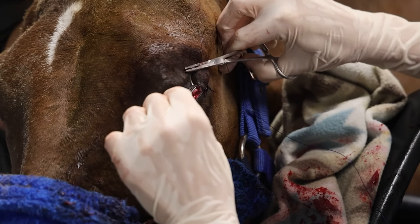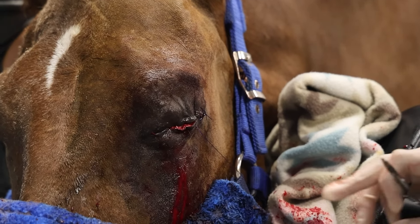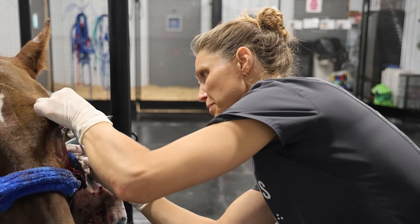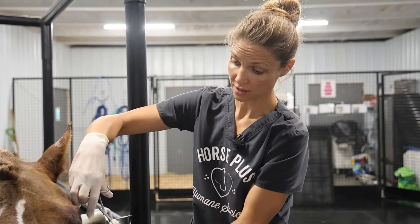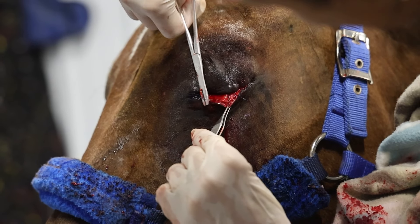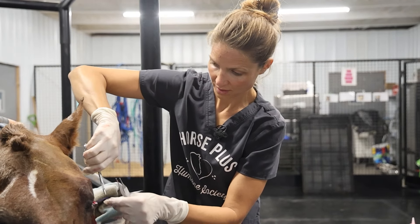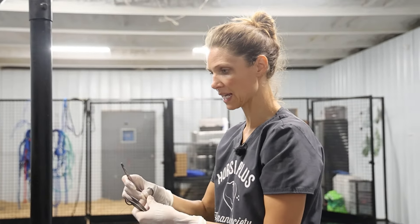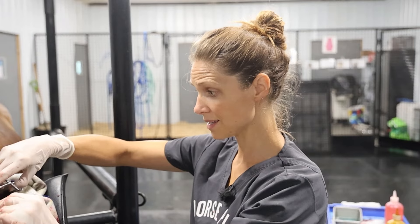This is absorbable suture material, aught size — it's going to dissolve in about six months. This suture costs about $11 a pack, which doesn't seem like a lot, but this is the first pack I've used for the surgery and I'm definitely going to need another one. It adds up, especially with small animals. I try to use all the suture material I can so we're not being wasteful.